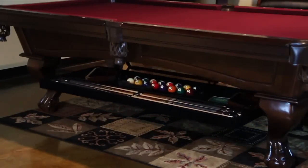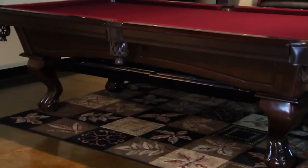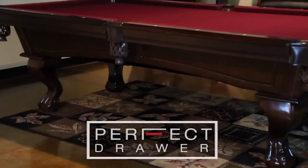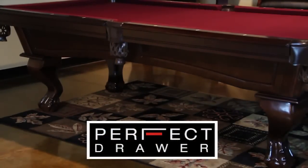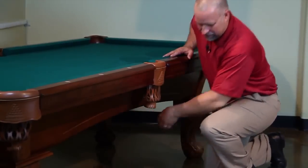The newest innovation from Legacy Billiards is something you can't see. Introducing the Perfect Drawer — Legacy's patented new device for storing all of your billiard accessories right under the table.